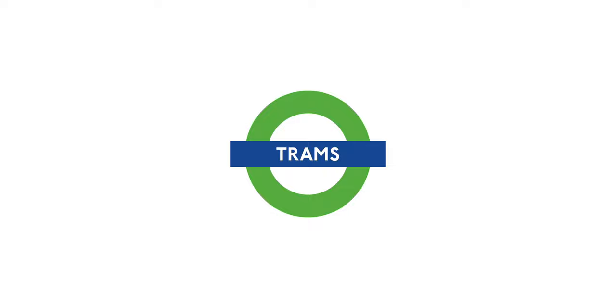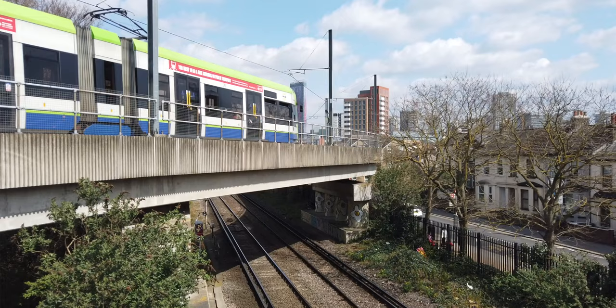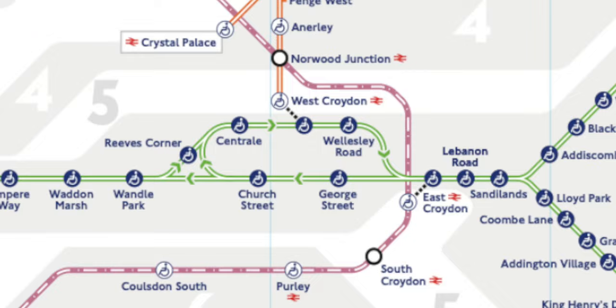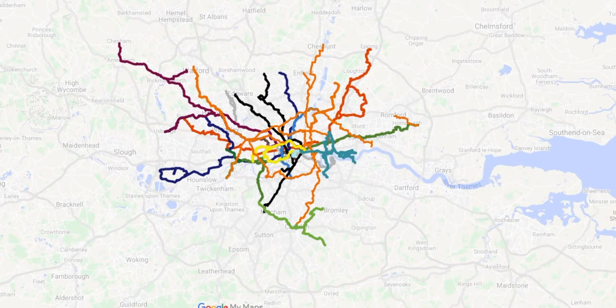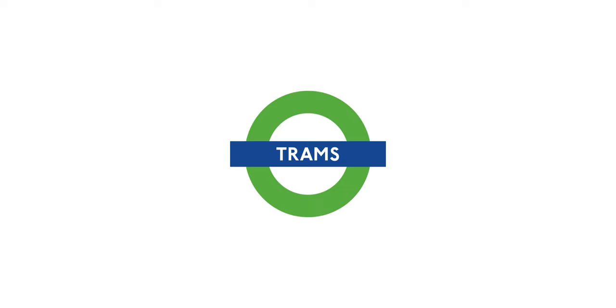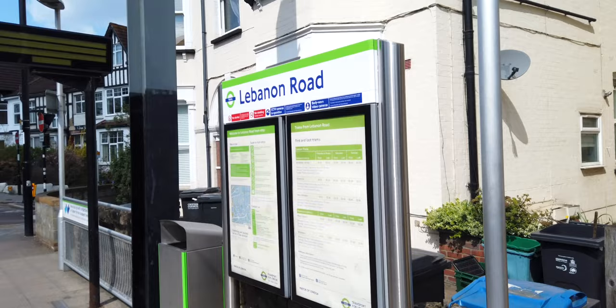Welcome to day 40 of Runderground where I'm running every single station on the London Tube map. It's the second day of running the London trams, starting at Sandilands, running the loop around Croydon, then out to Wimbledon — which looks like this on the London Tube map. If we take a look at Google Maps we can see it looks quite different geographically, and that's all of my Runderground routes on one map.